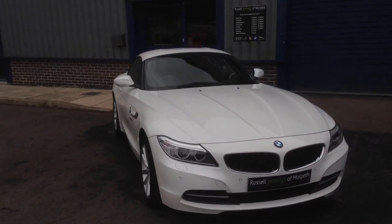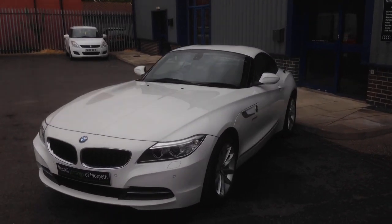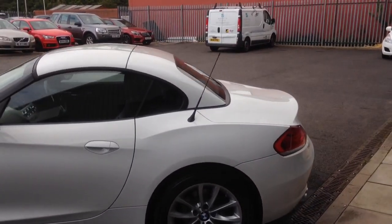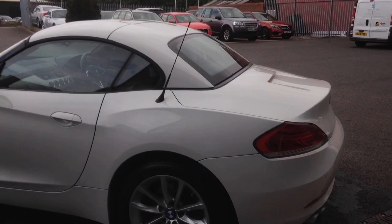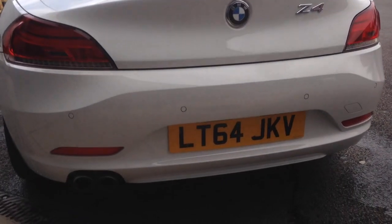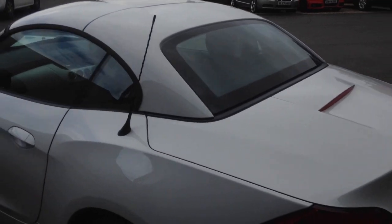Hello and welcome to the video walk around of the 2014-64 BMW Z4 18i S-Drive convertible. It's finished in alpine white with black Dakota leather. Another stunning vehicle with just over 20,300 miles on the clock. It's for sale at Russell Jennings and Mortworth. If you'd like to do an insurance quotation, there is the registration number. It's in immaculate condition.